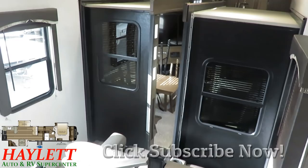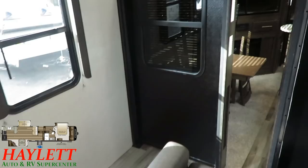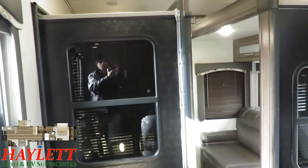Usually when you get opposing slides in a big fifth wheel like this, you get pretty much cut off on everything. But this 362 Cougar is a little bit different. When you come downstairs, I love this little handrail system. And because it's not opposing slides with an island in the middle, you can actually sneak through there quite a bit.